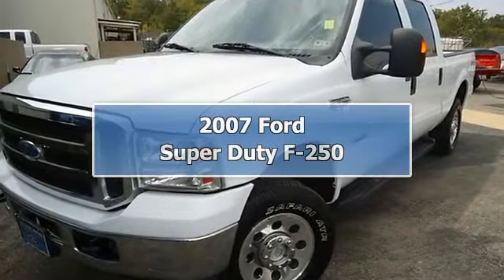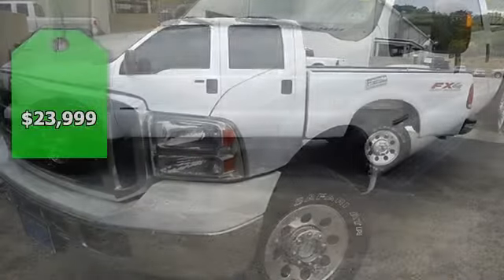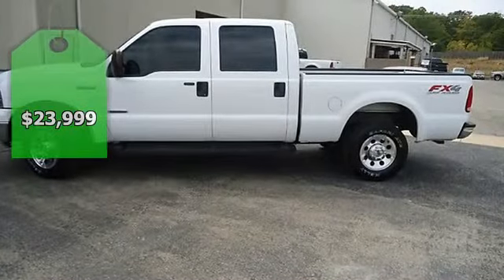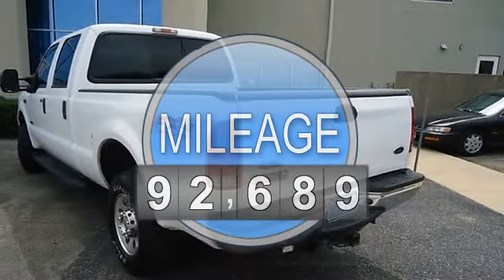Built Ford Tough — 2007 F-250 will get the job done. Lots of great options: power windows, power locks, power mirrors, power driver's seat, running boards, tow package, and much more.